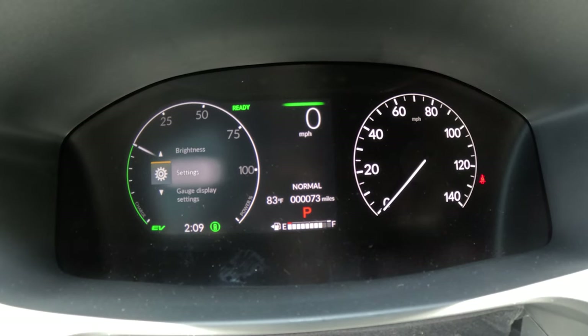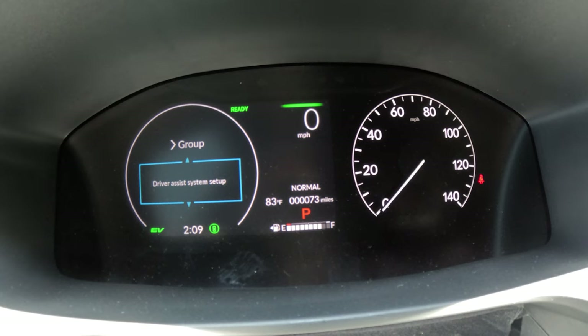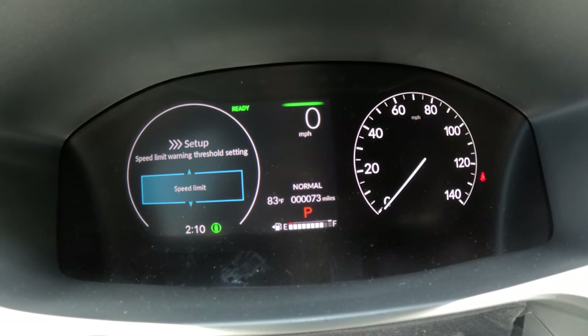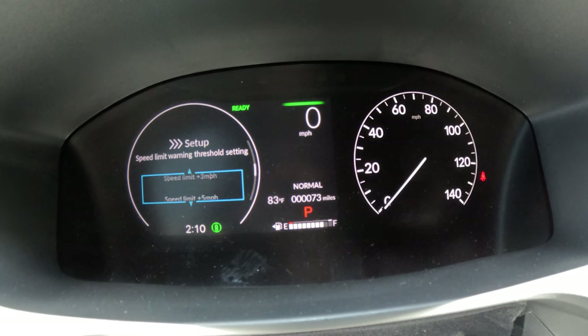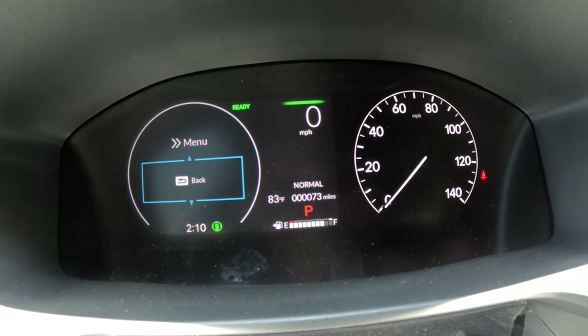To configure the speed alert, go to Settings, then Driver Assisted System Setup. Scroll down to Speed Limits and select it. From here you can set the threshold — Speed Limit plus 3, plus 5, or plus 10 — so you'll get a beep in the car letting you know you're speeding at a level that might get you pulled over.